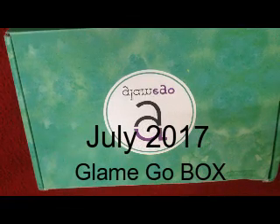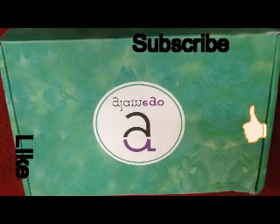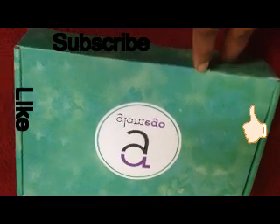Hey lovelies, welcome to my channel! How are you all doing today? I came up with again a beauty subscription box — it is a GlamEgo box, and this is the July month GlamEgo box.